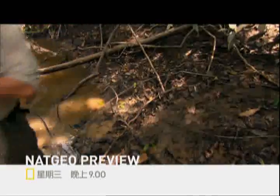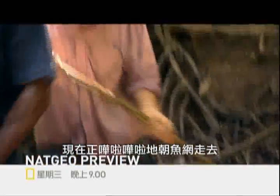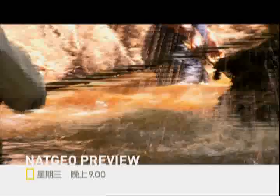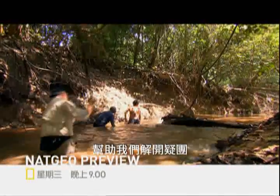We've moved upstream a couple of hundred meters and we're making our way noisily towards the net. I'm hoping that somewhere in front of us is a huge eel — it might help us solve our mystery.